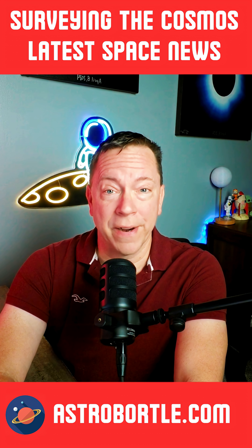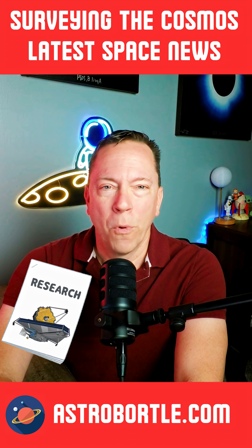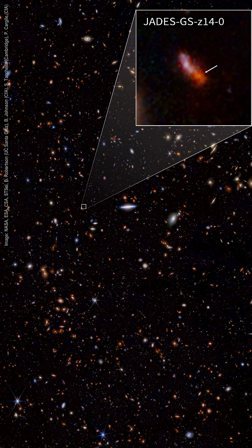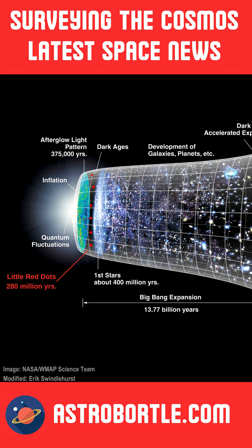Hi everyone, I'm Eric, and welcome to Surveying the Cosmos, where I'll get your space news and more real fast. More tantalizing proposals are trying to explain the mysterious little red dots, or LRDs, that were found on the James Webb Space Telescope at 280 million years after the Big Bang.